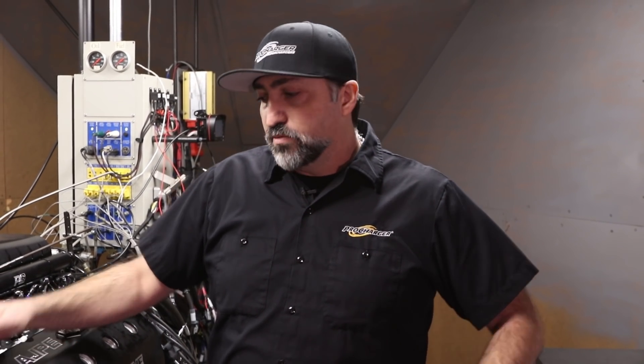It takes an engine builder like this and an engine dyno like this to really further that horsepower level. We can only test so much back at our facility — we have an engine dyno, but not to this caliber, and we don't have engines of this caliber at our facility — but we can test to a certain degree.